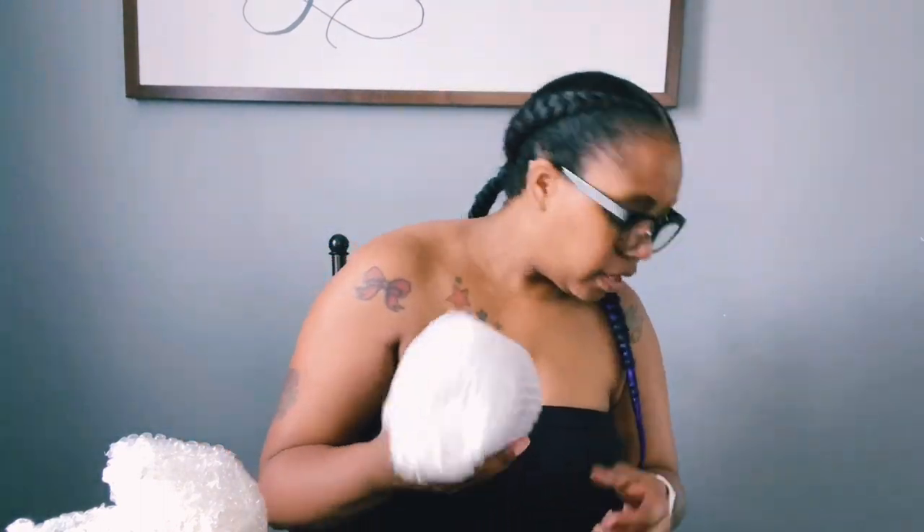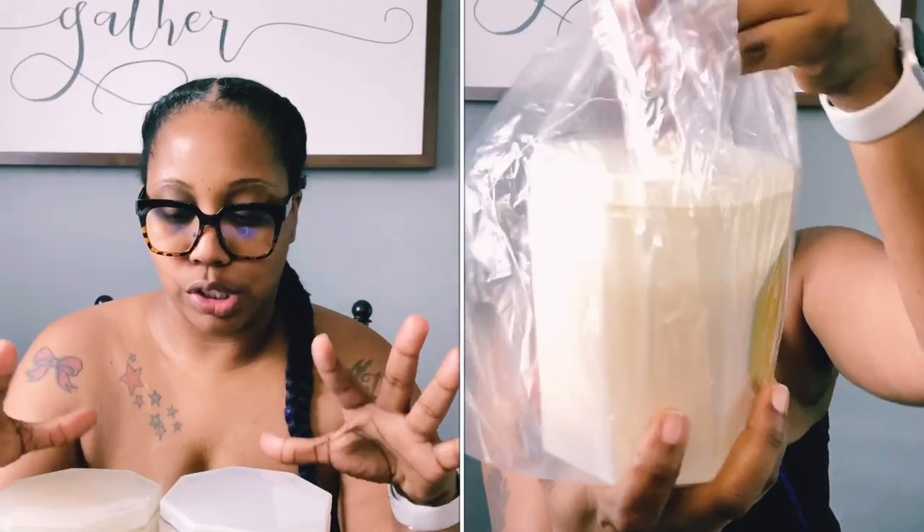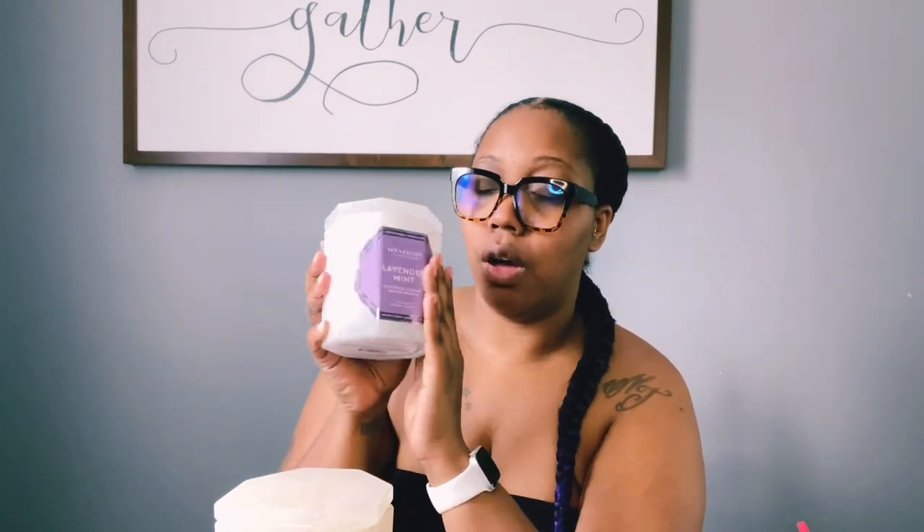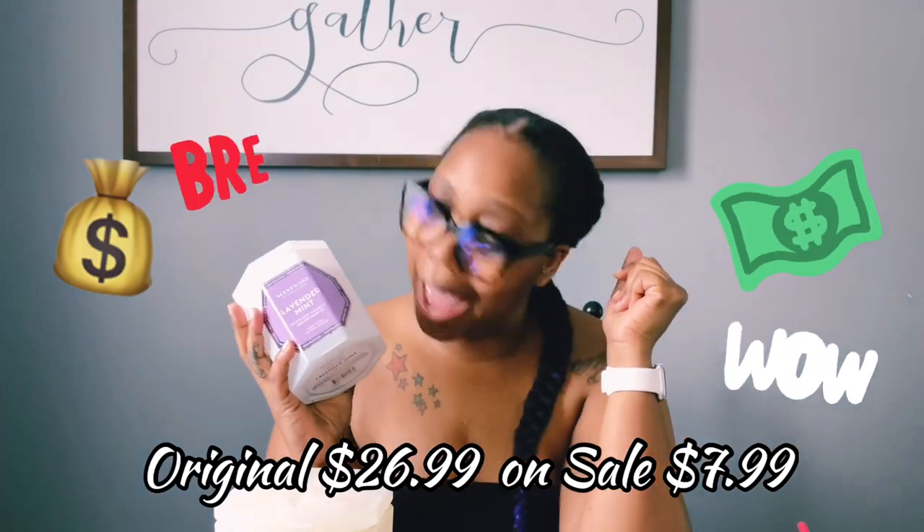These are actually better than Bath & Body Works, let's just keep it 100. I ordered four to try them. These candles are big — they did not look this big online or in the Instagram posts. This is a 14.5-ounce three-wick candle.